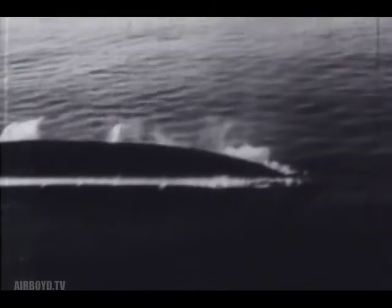Mitchell's bombers sank some of the supposedly unsinkables, including the U.S. battleships Alabama, New Jersey, and the Virginia. Many years were to pass before the significance of these bombing tests was fully recognized, as witnessed by the destruction of American ships of the Pacific Fleet at Pearl Harbor.